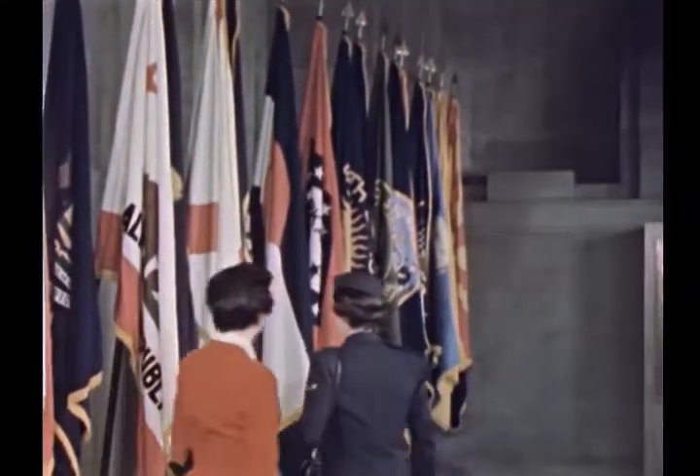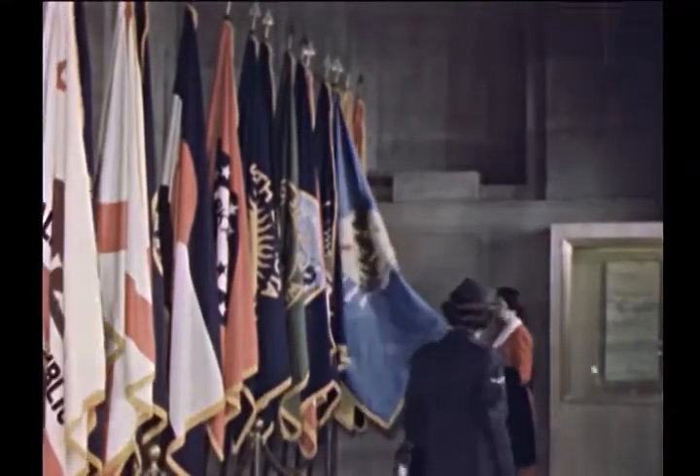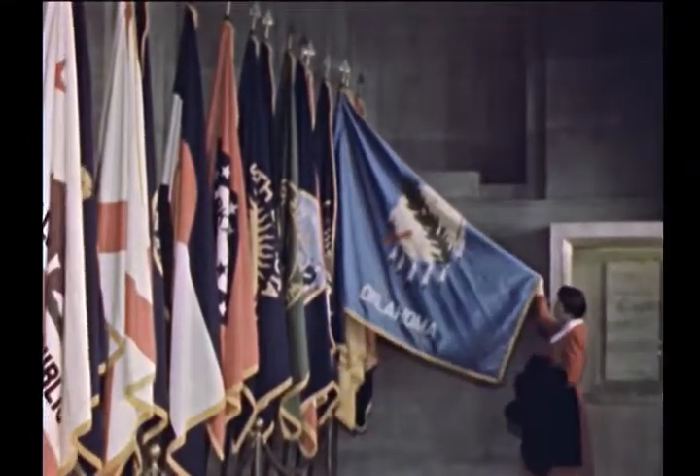Also in the exhibition hall are the massed flags of the 48 states of the Union. Here, for instance, is the flag of California. And this is the standard for Oklahoma.